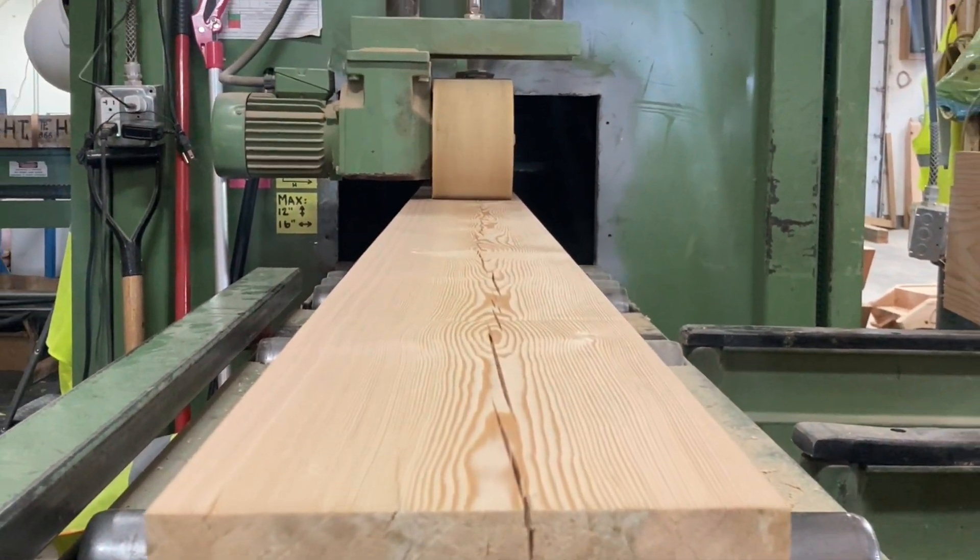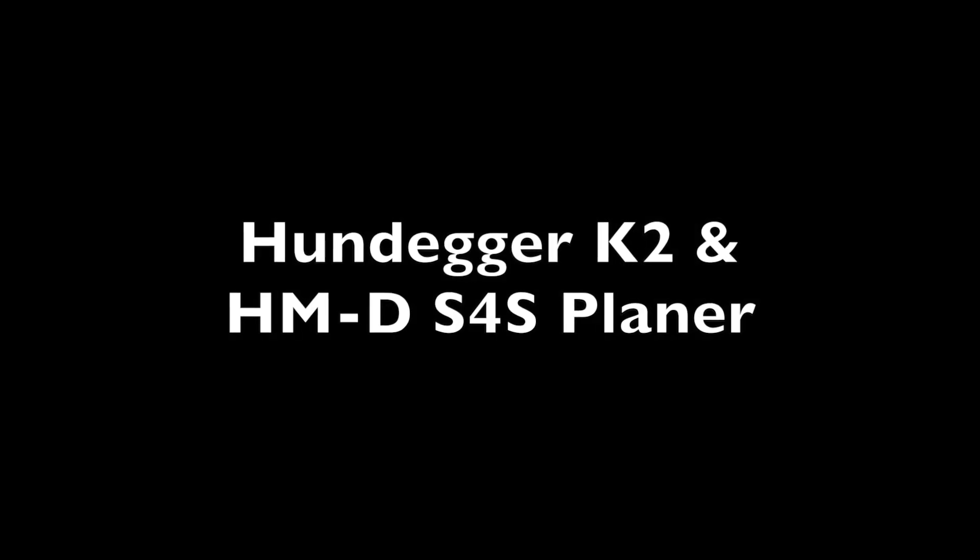With the new machine on the way it's time for us to part with this K2N planer. It remains in daily operation at our facility and is available for view.